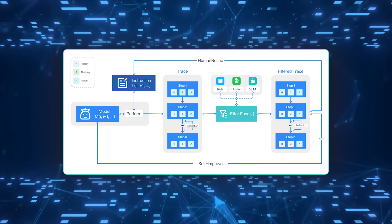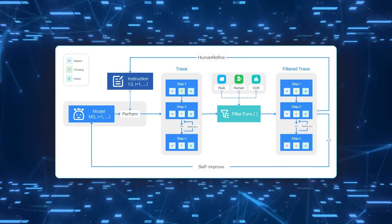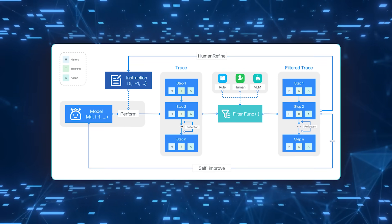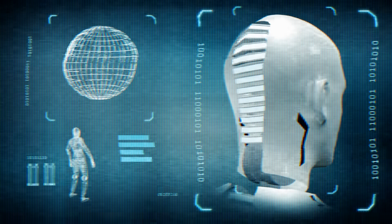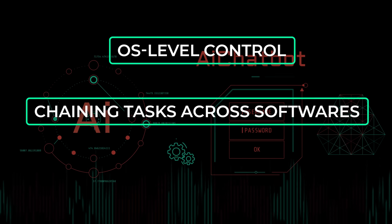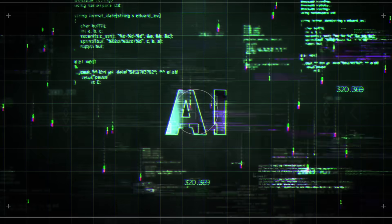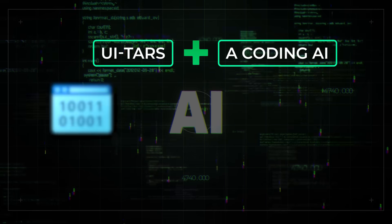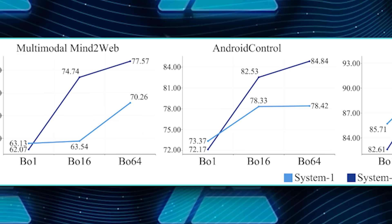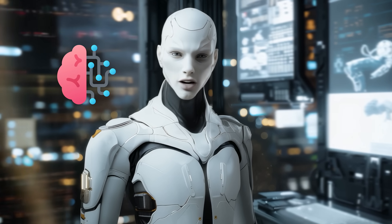The paper goes into insane detail about how they keep the model from messing up. One part is error correction data — they label a mistake, note the correct fix, and feed that into the agent. Another is post-reflection, where the agent tries to recover after a bad action. The applications are huge: OS-level control, chaining tasks across different software, bridging from design to coding. People imagine hooking multiple AI agents together — like UITARS plus a coding AI — to handle entire workflows from writing code to shipping it. ByteDance is basically telling the world you can have an AI truly integrated with your everyday computing.